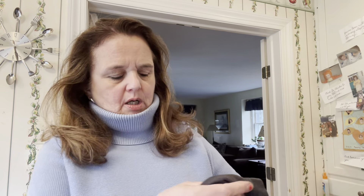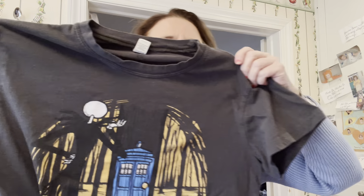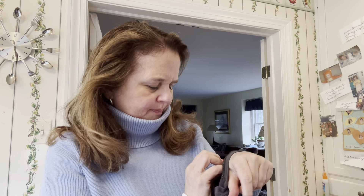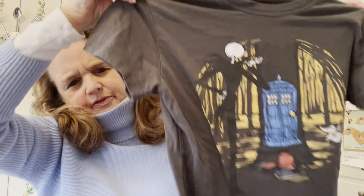Here's another sweatshirt. My son told me what it was — it's the Nightmare Before Christmas, I think. That's Jack Skellington. It's by Tollix — anyway, just a cotton tee with a cool graphic.